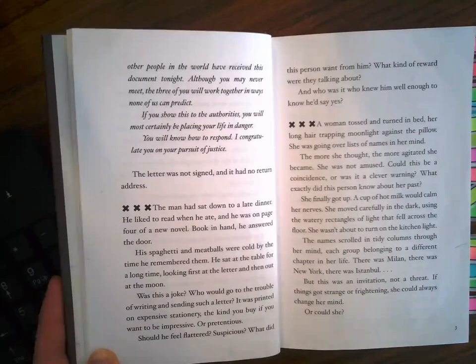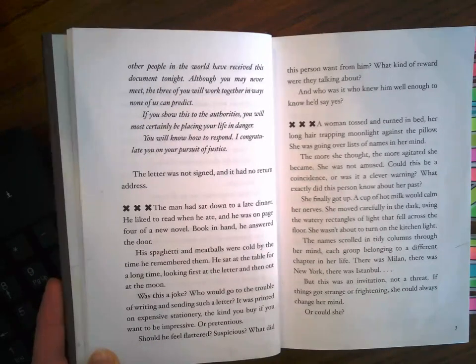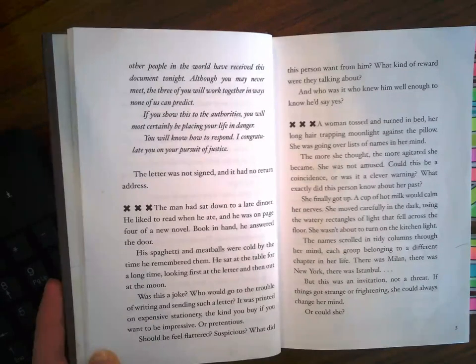The man had sat down to a late dinner. He liked to read when he ate and was on page four of a new novel. Book in hand, he answered the door. His spaghetti and meatballs were cold by the time he remembered them. He sat at the table for a long time, looking first at the letter, then out at the moon. Was this a joke? Who would go to the trouble of writing and sending such a letter? It was printed on expensive stationery, the kind you buy if you want to be impressive or pretentious. Should he feel flattered? Suspicious? What did this person want from him? What kind of reward were they talking about? And who was it who knew him well enough to know he'd say yes?